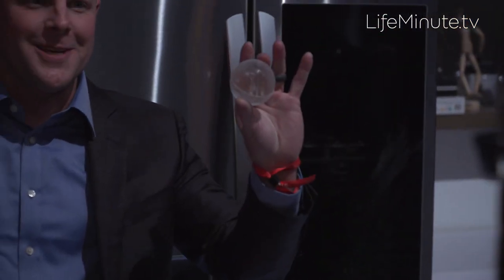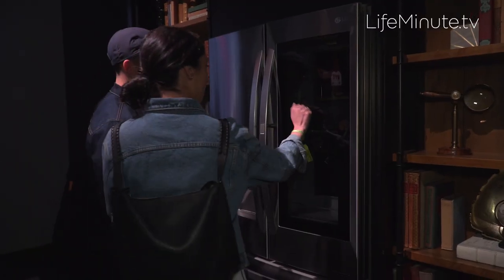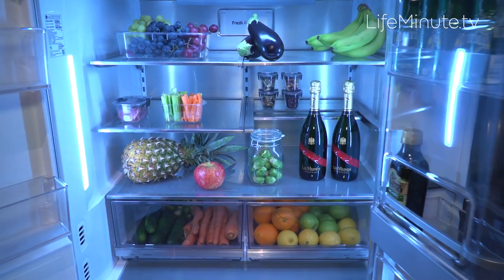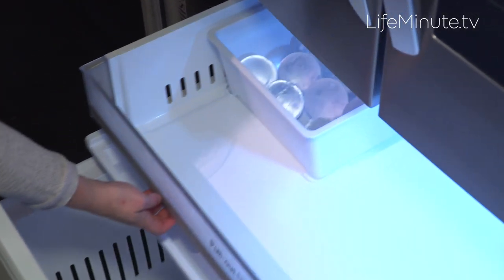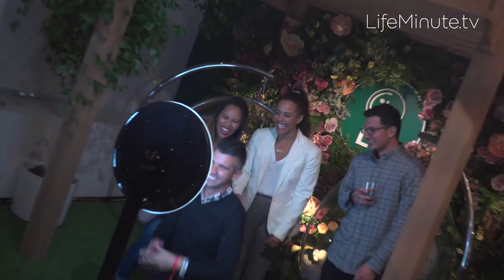All to celebrate their new InstaView fridge — the first ever to automatically produce slow-melting craft ice. It gets consumers really entertaining at home and brings things to the next level. They offer three different types of ice, which is exclusive — no one else on the market has it. They have Cubed, Crushed, and now the new slow-melting round craft ice.